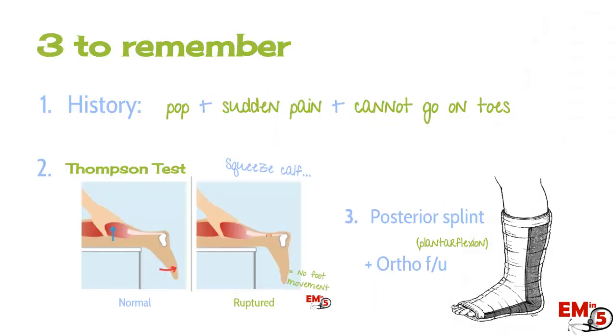Three things to remember: You should get most of the diagnosis from history and exam — they'll complain of a pop, sudden pain in the back of the ankle, and inability to go up on their toes. For the Thompson test, have them lay prone and squeeze the calf; if there's no movement, be concerned for a complete rupture. If you're concerned for a tear or rupture, place a posterior splint with slight plantar flexion and have them follow up with ortho.